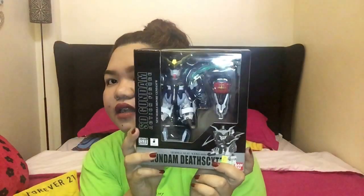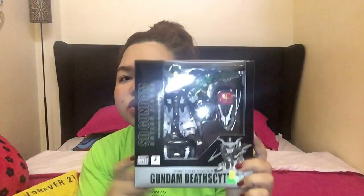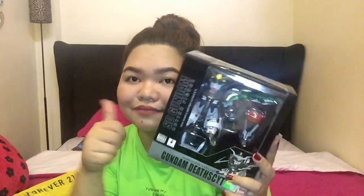Next item is a Gundam figure I got for my boyfriend. I think I paid around 28 to 30 Hong Kong dollars for it — it was on sale from its original price of 110 Hong Kong dollars. Great deal!